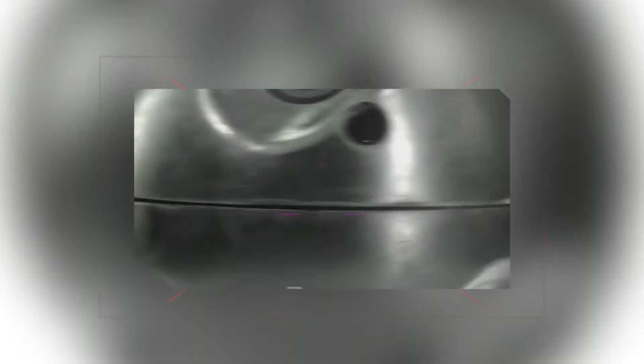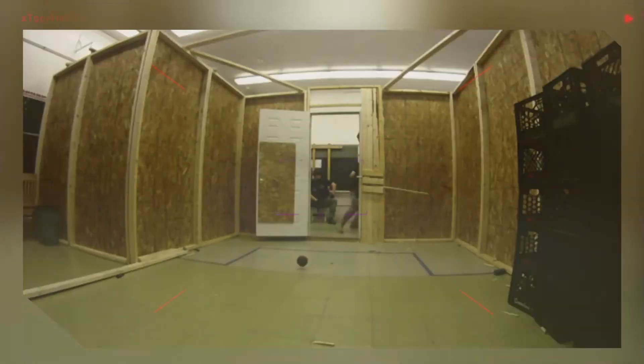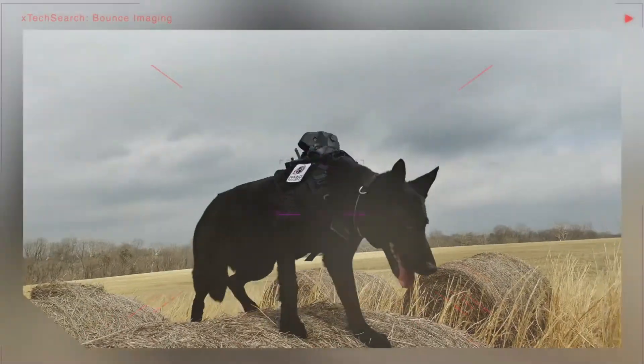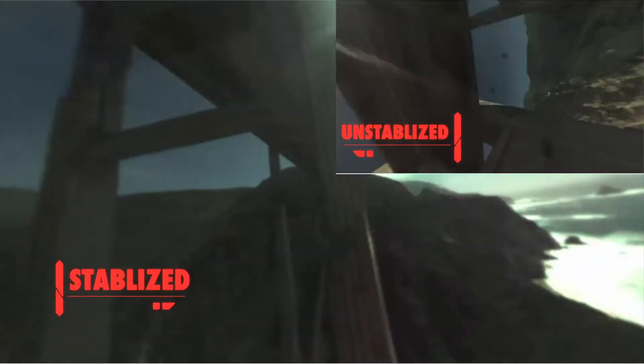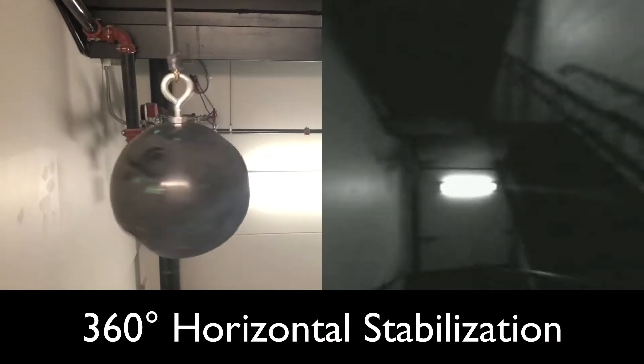Our technology is a series of omnidirectional camera systems — whether throwable, mounted on a dog, mounted on a drone — things that let you see in all directions at the same time, stabilized so no matter how the camera moves, no matter how they orient in space, no matter whether they go through a window, drop through smoke, or fall into a building, they give you a complete omnidirectional view.